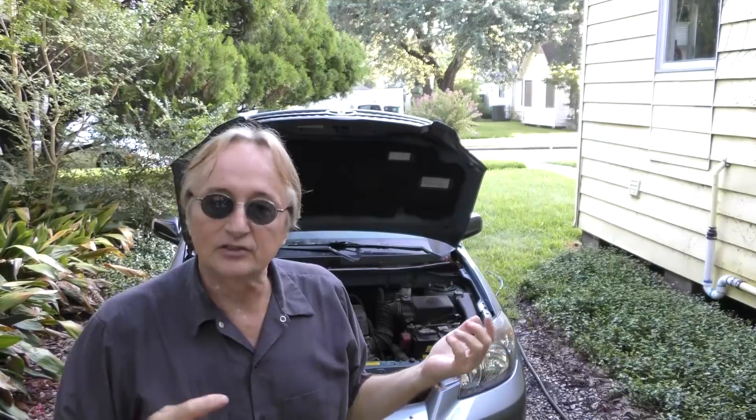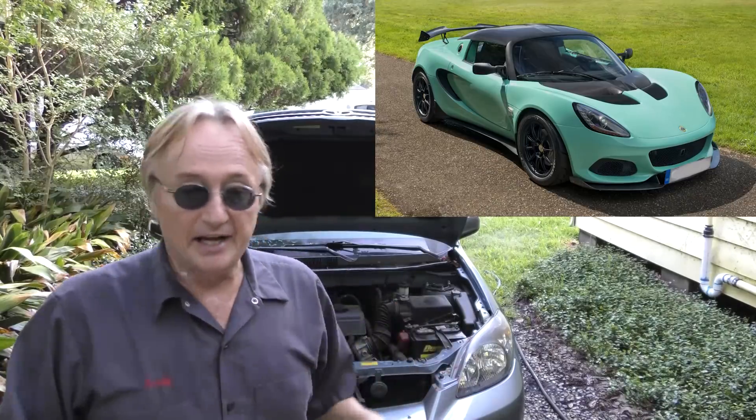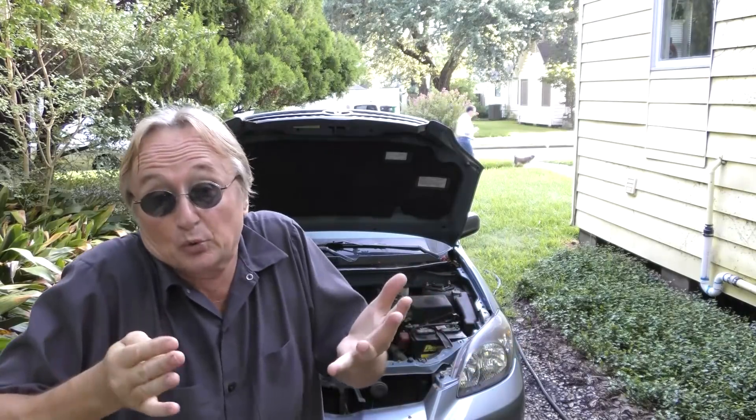And realize that if you're into modifying things, the little four-cylinder engine in the Toyota Matrix is the same basic engine they put in the small Lotuses, and they can soup those things up to put out more than 400 horsepower if you really want to.